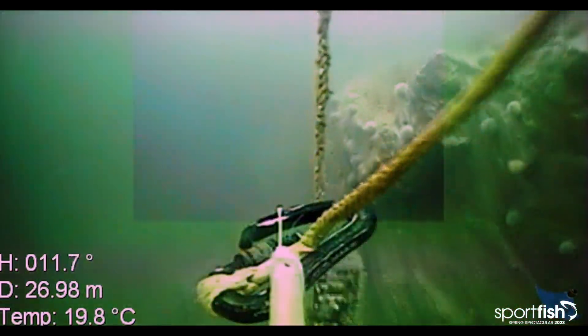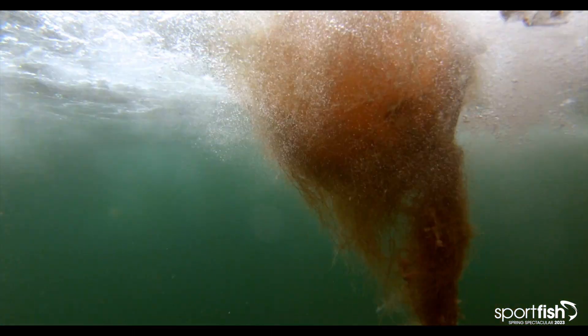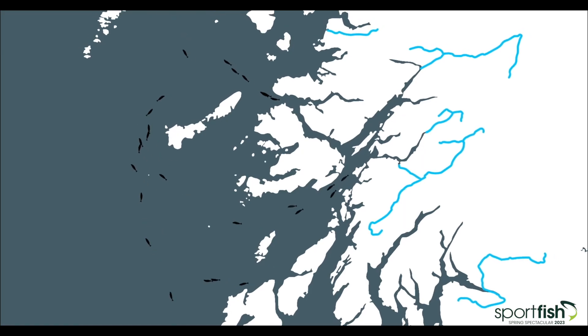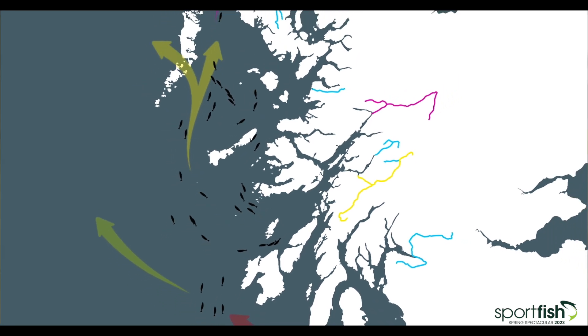We learned two things in terms of direction. As they leave their natal rivers they move out, and we know they have to head north, but they would appear to be spreading out in several directions with no clear defined pathways. Secondly, in terms of speed, we've seen that they're hanging around in the estuaries and in the sealocks for longer than we were envisaging.